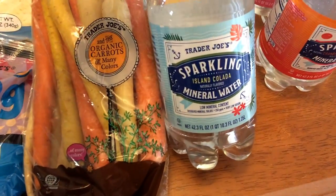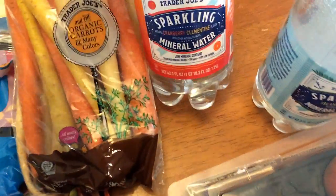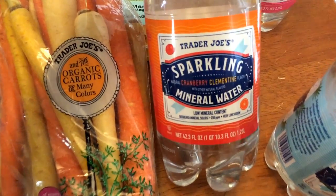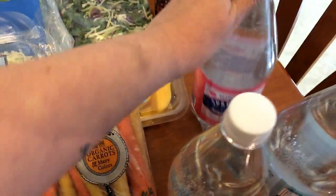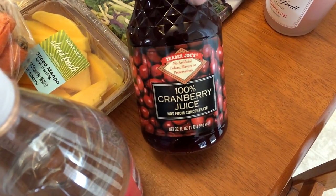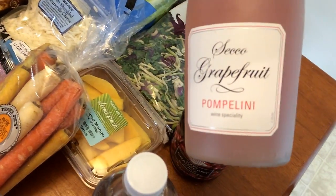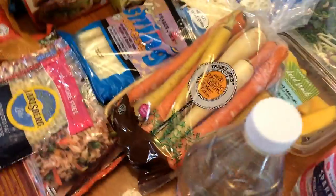I've heard really good things about this sparkling water — the island colada sparkling mineral water. I was told to add a little juice to it, so I picked up the cranberry clementine juice and the grapefruit juice. This is just 100% cranberry juice with nothing else added. I'm going to add just a tiny bit with the mineral water. And on advice from Julie over at Living Large on Lifetime, I picked up the grapefruit champagne.